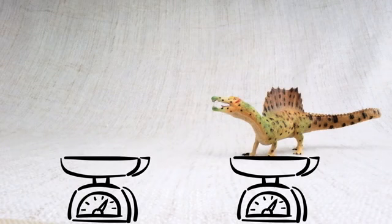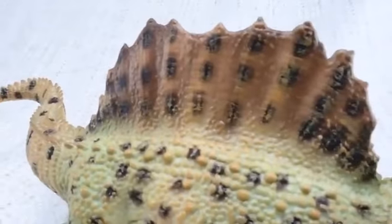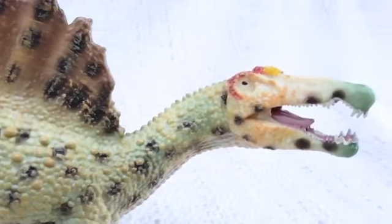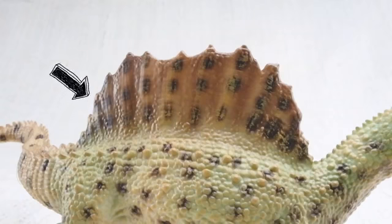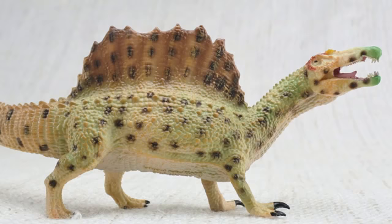How much did Spinosaurus weigh? It weighed as much as three elephants! Spinosaurus means spine-lizard — can you guess why? Because of these huge spines on its back! The spines grew up to seven feet long — that's taller than a human!